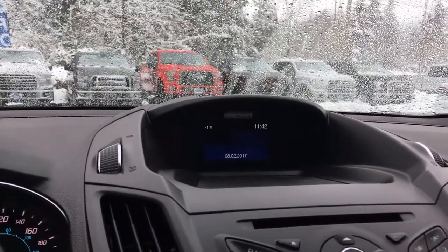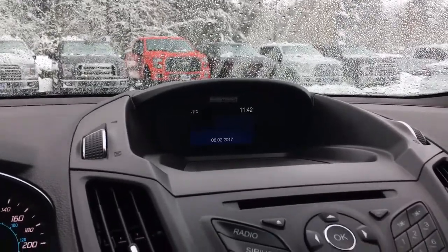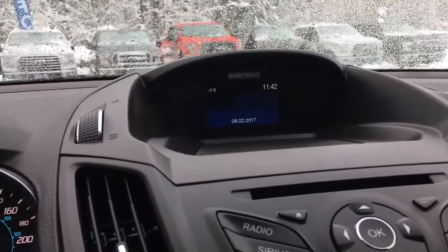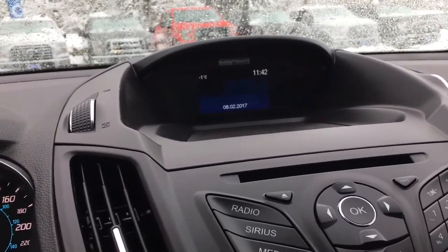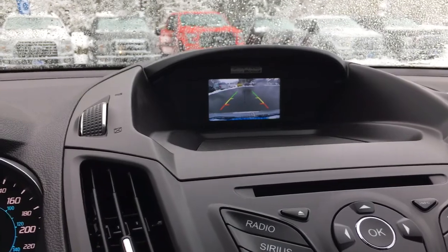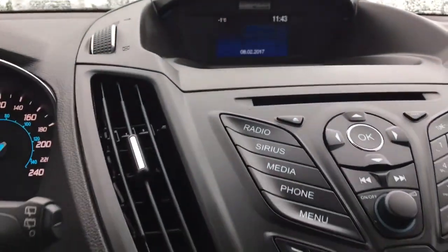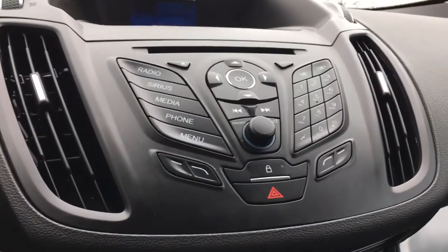You also have AM-FM, Sirius Radio, CD, and Bluetooth. When I put my foot on the brake and put the vehicle in reverse, you're going to see your backup camera view there. Your CD player is located right here along with your controls for the radio and so forth.